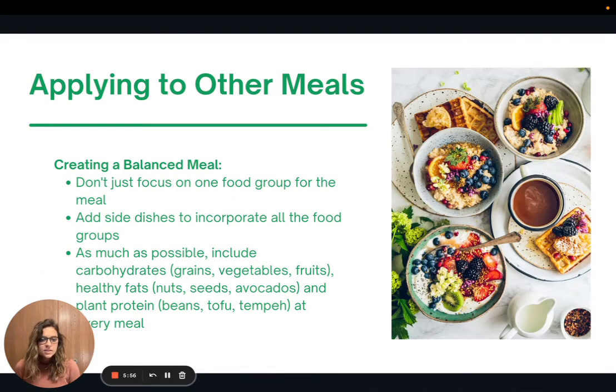This seems to make a lot of sense when it comes to dinner, but how do we apply this to other meals like breakfast or snacks? Our previous Nutrition Bites session covered plant power bowls, which are great all-in-one meals that have all three macronutrients — I'll link that in this video. But what do we do when it's breakfast? It's often hard to add vegetables to breakfast. The take-home is that we don't want to focus on just one food group for a meal, like simply having just oats. We want to add side dishes to incorporate all the food groups and include carbohydrates, healthy fats, and protein at every meal.